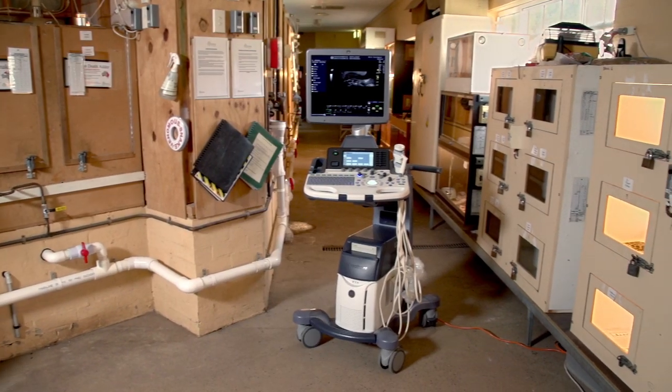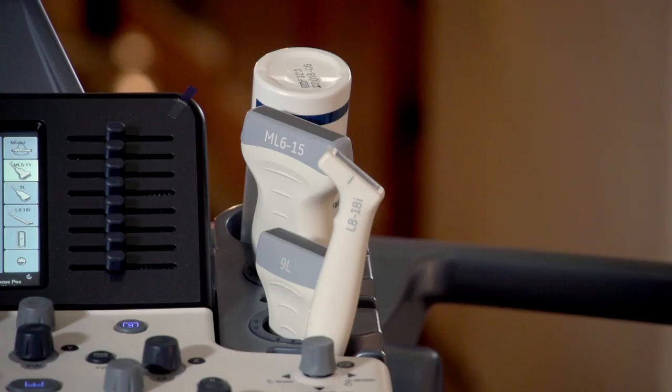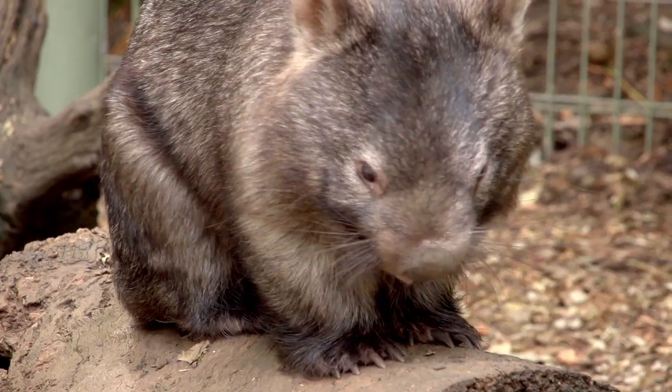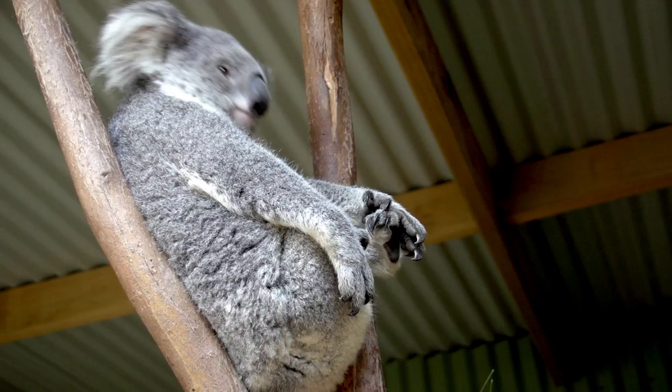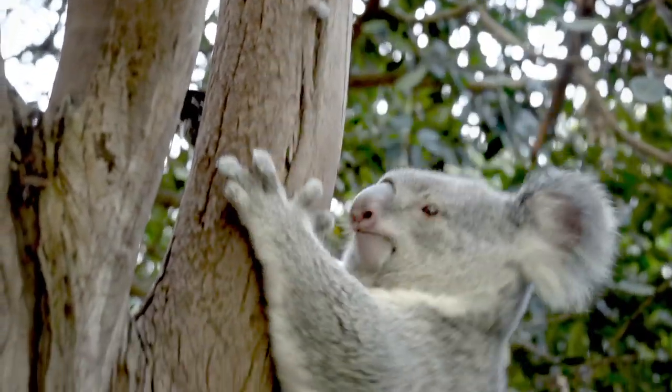Hi, I'm Chad Staples and I'm the senior curator here at Featherdale Wildlife Park. We've been using GE ultrasound equipment as a diagnostic tool for better preventative medicine with our animals, in particular looking into koalas and the disease chlamydia and the early diagnosis of it.